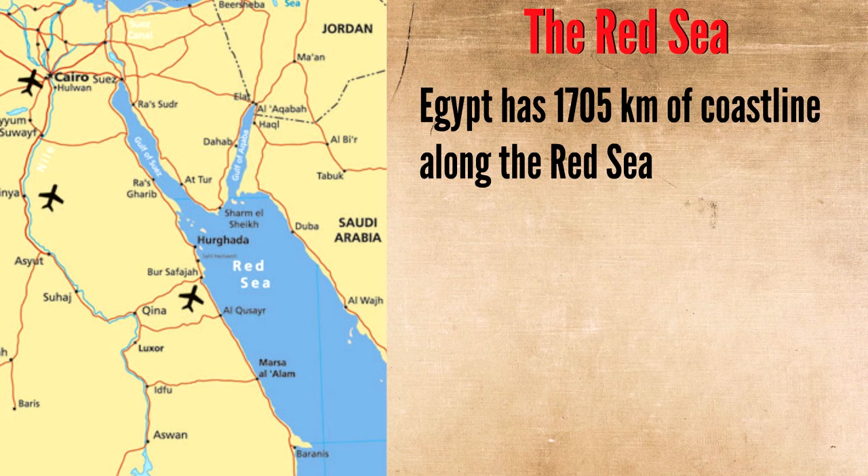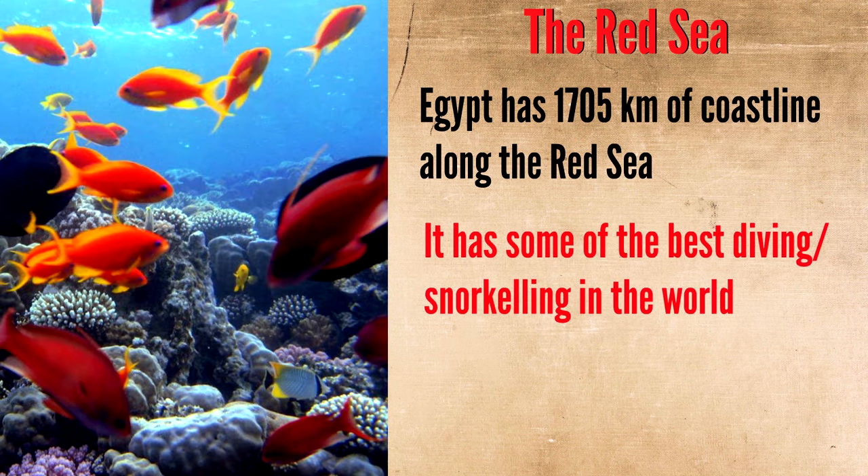There are a number of popular tourist towns in Sinai, including Sharm el-Sheikh, Dahab, and Nueba, and these are all situated on the Red Sea. Egypt has 1,705 kilometers of coastline along the Red Sea, where you can enjoy some of the best scuba diving and snorkeling in the world. I've spent some time in Dahab, and I had a great time there, enjoying the laid-back backpacker lifestyle, going snorkeling, enjoying the sea life. It's a beautiful place.